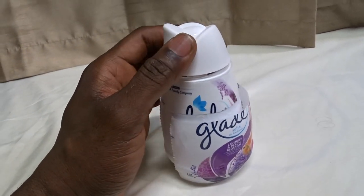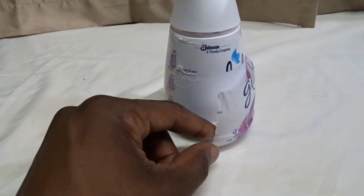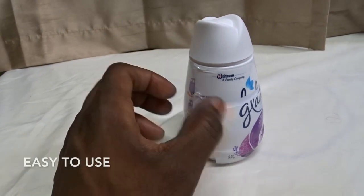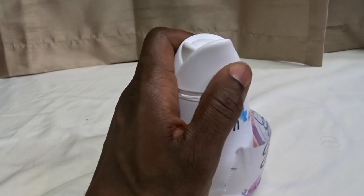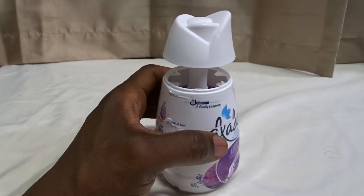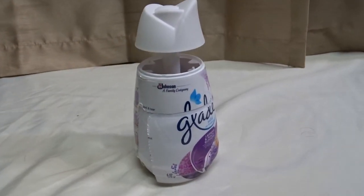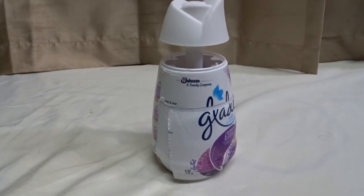Here's how it works: when you first get it, you pull up on this part, rip off the side to open it — it's all covered and you rip it open. I have it put together so you can see. You turn this part, lift it up like that, and the fragrance is on the inside. It smells so good.